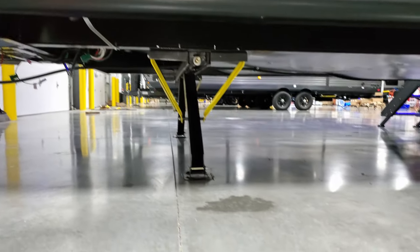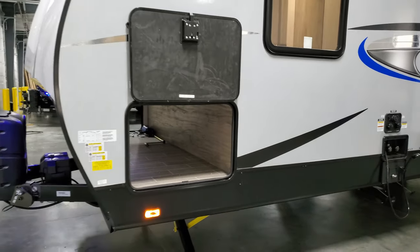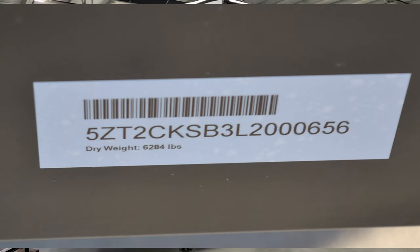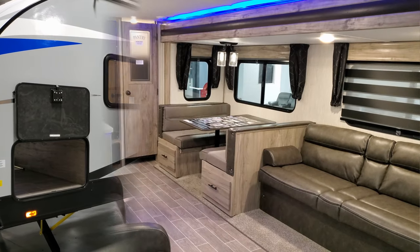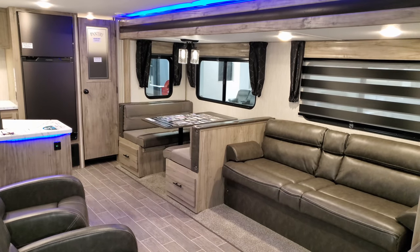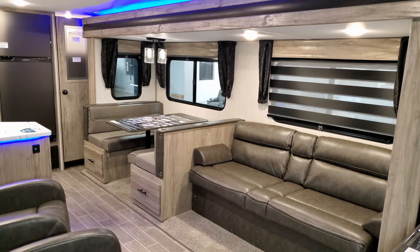The RV has a fully enclosed underbelly. We're also going to pop up the weight stickers so you can get a look at those. Now back inside — let's show you what it all looks like closed up. We're going to hit the button and run the slide out in. This is an electric slide-out, so it's pretty easy — you just push a button and it comes in and out.